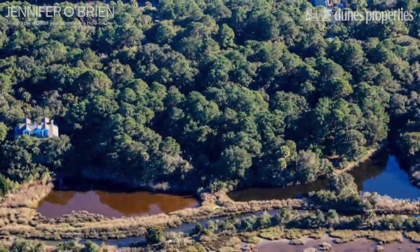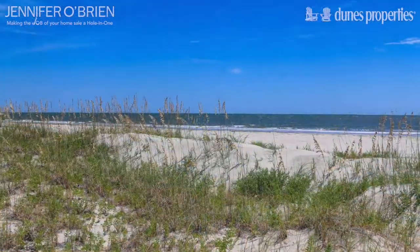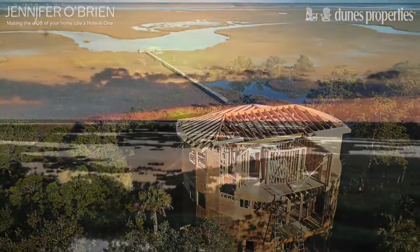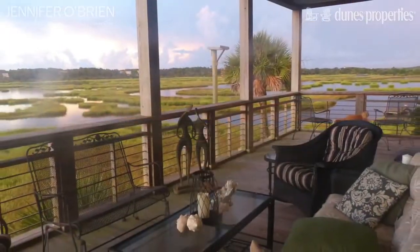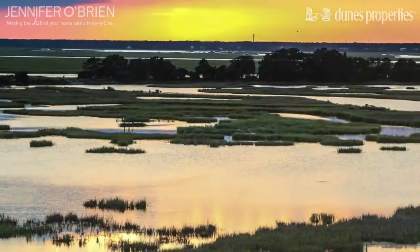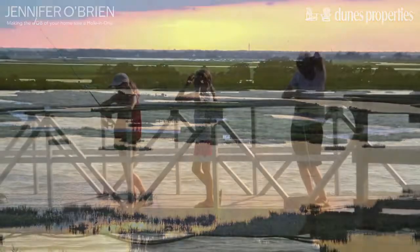This lovely marshfront lot is right across the Shell Road from a four-mile stretch of pristine beach on the Atlantic. Build your home to take advantage of the western sunsets, views of the Ravenel Bridge, and fresh water pond this lot overlooks.